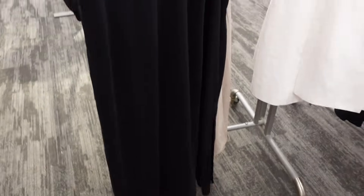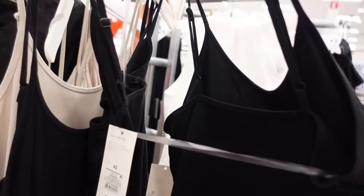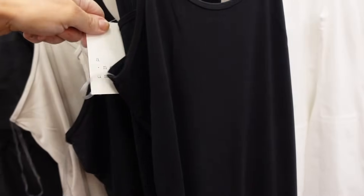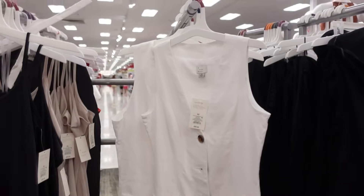New color in this slip dress from A New Day. This one has the thinner strap, scoop neckline, it's a midi length, and then it's squared in the back. We saw this beige color before; now it comes in black and they're going to be $20.